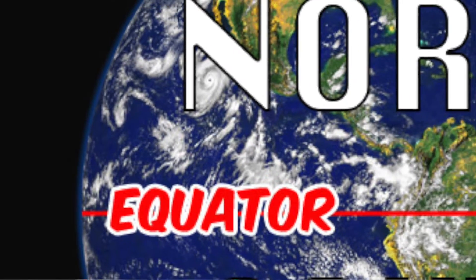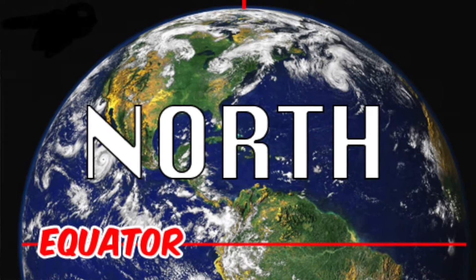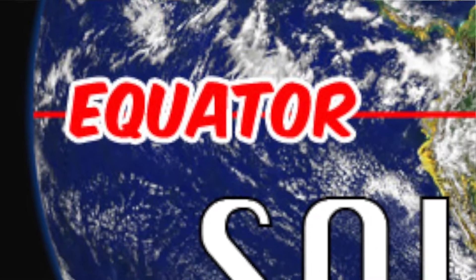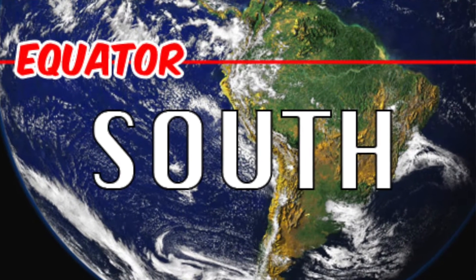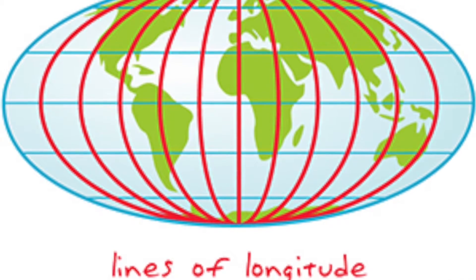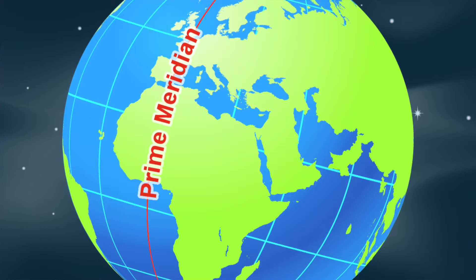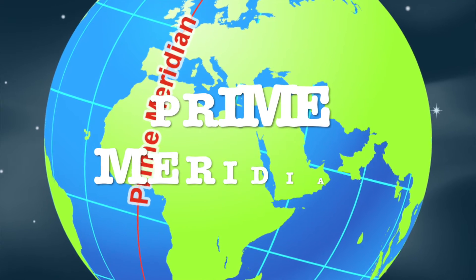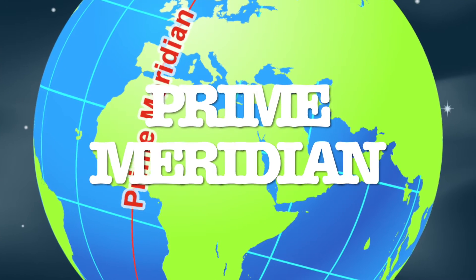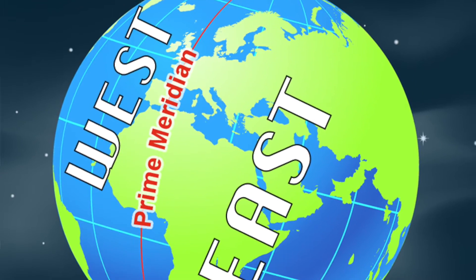There is one latitude line that is directly in the middle of our planet. This line is called the equator. Everything above the equator is classified as north because it is north of the equator. Everything below the equator is classified as south because it is south of the equator. The lines that go up and down are longitude lines. The line that is in the center of the Earth that goes up and down is called the prime meridian. Everything right of this line is east, and everything left is west.